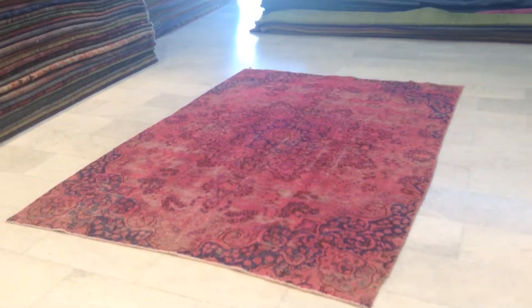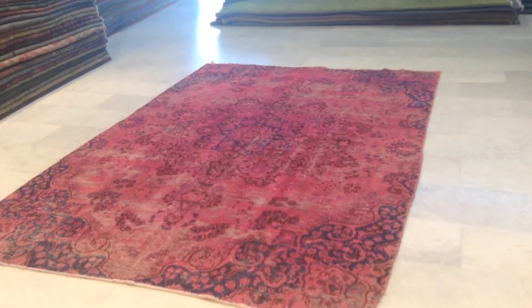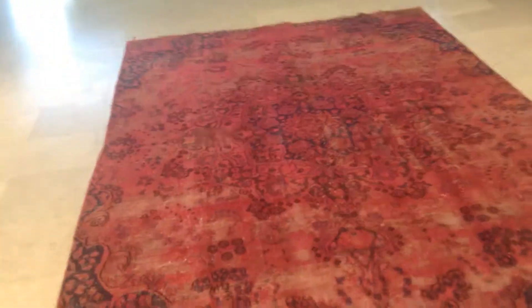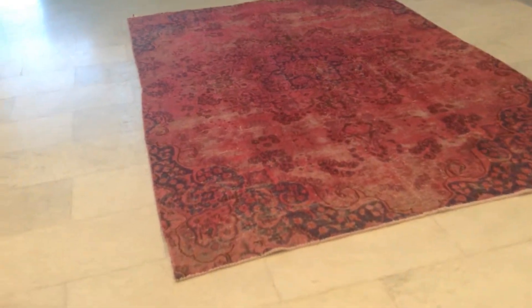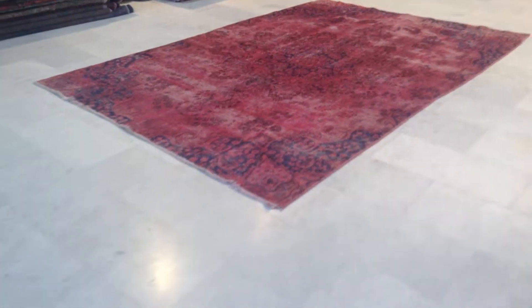Very interesting is that from this side the carpet becomes more pinkish. So from the other side it's got this raspberry red, but from this side it's definitely much more pinkish. Really fascinating how it changes from one side to the other — usually carpets become darker or lighter, but this one seems to completely change from red to pink.